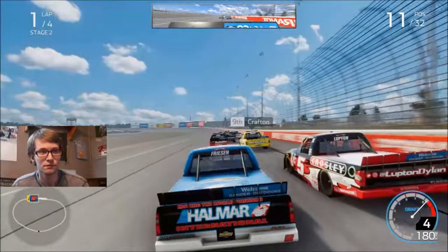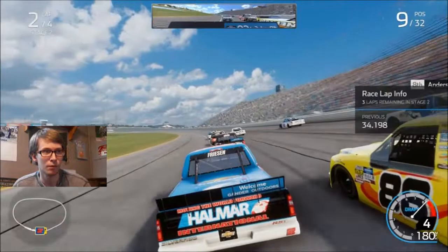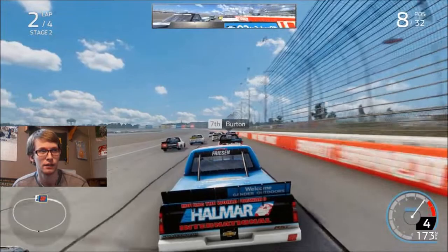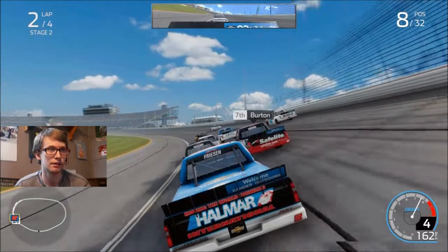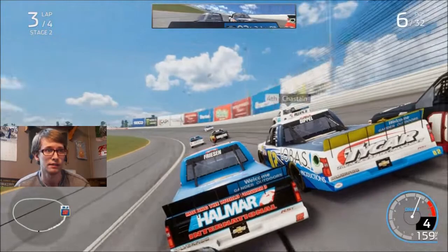Got a good restart. I've been wondering when they're going to program these AI to start driving on the apron at tracks where they do that in reality — the players do it, and the real drivers do it, but the AI aren't programmed to actually do that. This 51 truck is going to run me over again. Got a really good dive in at turn 3 coming from the high side, kind of pushing the bottom. Can driving down here slow me down instead of speeding me up?